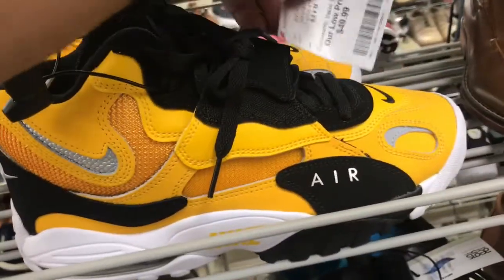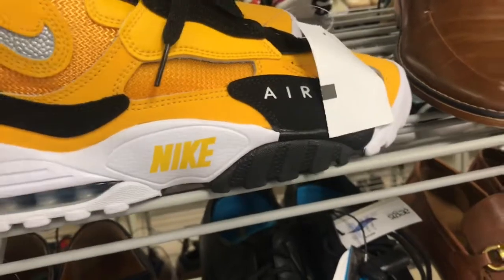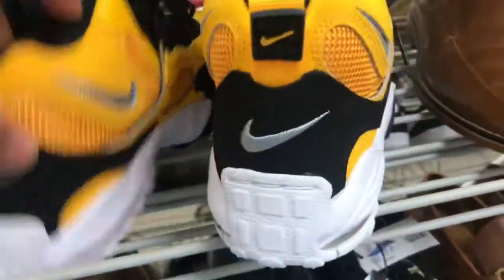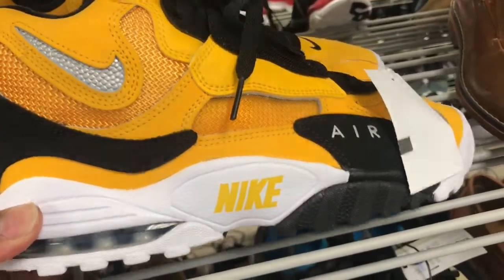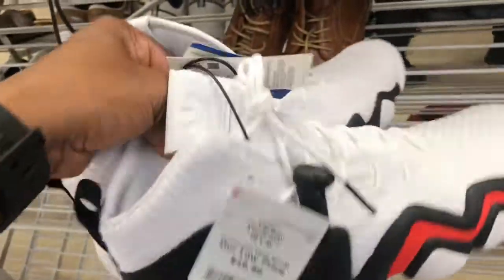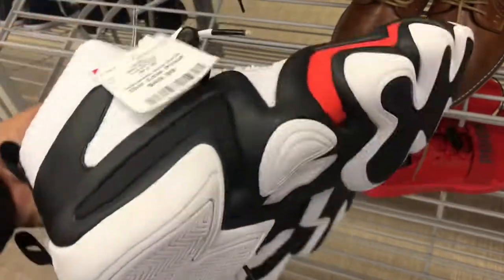Now over at Burlington. Found some trainers — first time seeing these joints up in here. Yellow, black, and white colorway. Price point $49.99 — not bad at all, it's a size eight and a half. Also found some of these Crazy Eights up here for $49.99 — first time seeing Crazy Eights in this store. White, black, red colorway, size 10. Starting out pretty good in Burlington.